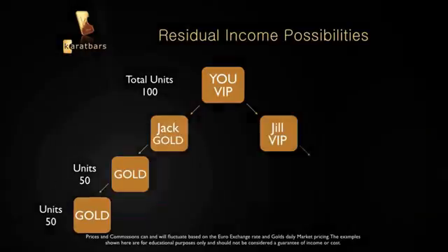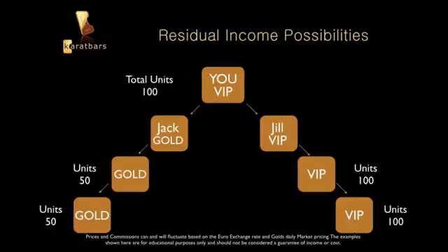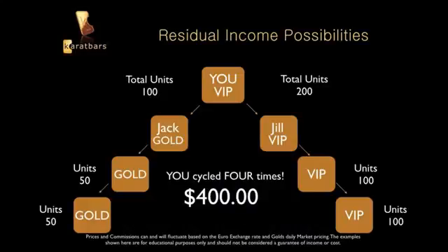On the other side, Jill is excited and signs up two VIPs — each VIP is 100 units, so you now have 200 units on your right side. You didn't sign them up; Jack and Jill did. But it only takes 75 units to cycle. With 100 units on the left and 200 on the right, you cycle four times — because 25 goes into 100 four times and 50 goes into 200 four times. As a VIP at $100 per cycle, that's $400.